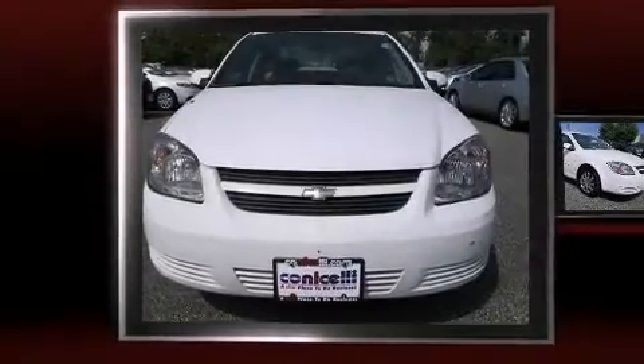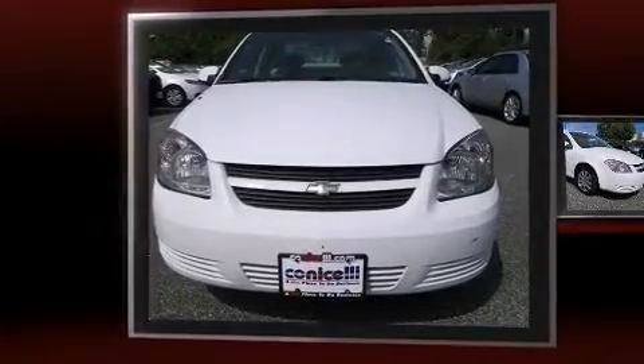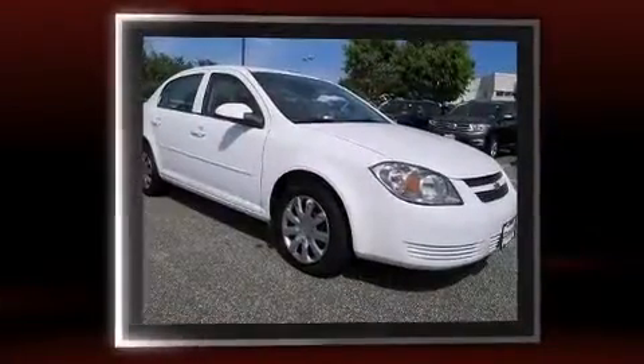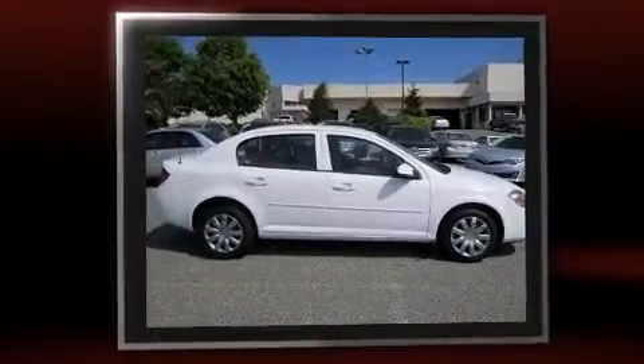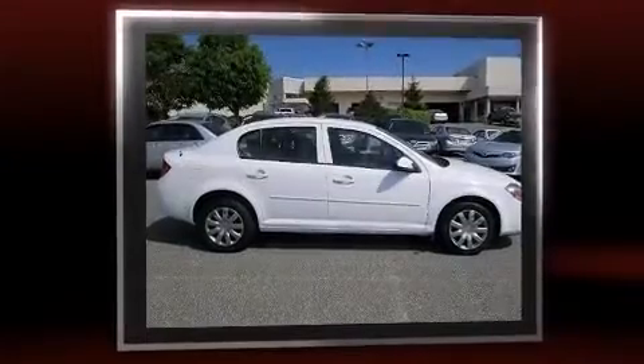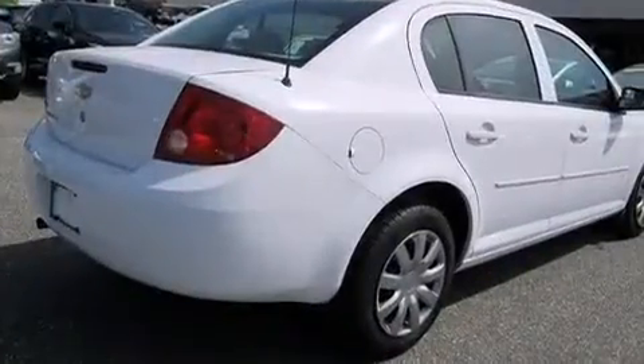You're going to love the 2010 Chevrolet Cobalt. This four-door, five-passenger sedan has just recently passed the 60,000 mile mark. Smooth gear shifts are achieved thanks to the 2.2 liter four-cylinder engine, providing a spirited yet composed ride and drive.